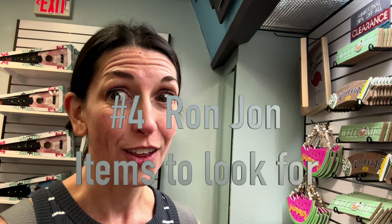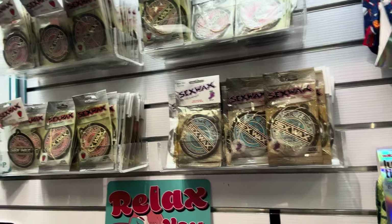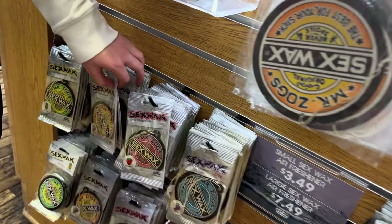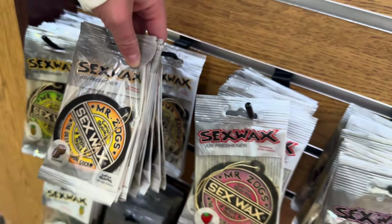Another thing that we love to get here — and we stock up so we have them all year round — are these air fresheners. They smell so good. There are different scents: strawberry and grape, but the one you really want to get is just the original, which is coconut.